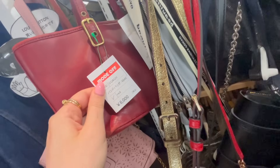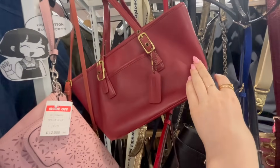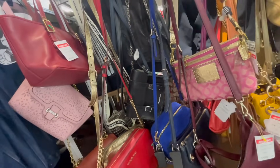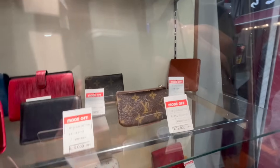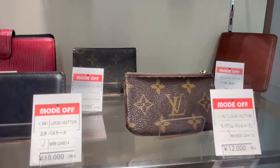Burberry stopped doing all their diffusion lines because it was kind of tarnishing the brand's value, but it's still very much found in Japanese second hand stores. Burberry Blue Label is a lot cheaper than the Burberry of today. Then you have some classic monogram pieces — a little key cles for $120, not bad.